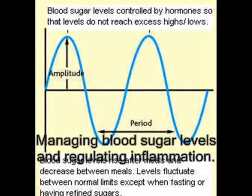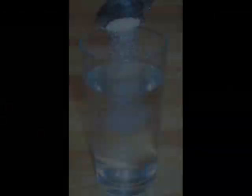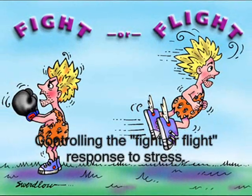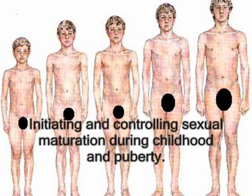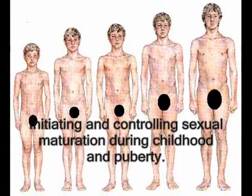These hormones control many important functions of the body, such as maintaining metabolic processes such as managing blood sugar levels and regulating inflammation, regulating the balance of salt and water, controlling the fight or flight response to stress, maintaining pregnancy, and initiating and controlling sexual maturation during childhood and puberty.